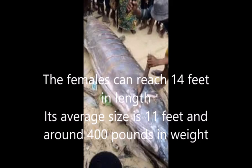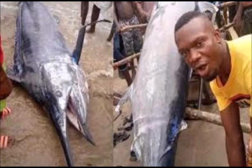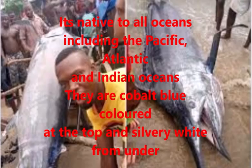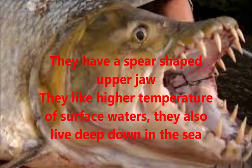The females can reach 14 feet in length. The average size is 11 feet and around 400 pounds in weight. Marlin fish is native to all oceans, including the Pacific Ocean, Atlantic Ocean, and the Indian Ocean. Marlin fish are cobalt blue colored on top and silvery white from underneath. They have a spear-shaped jaw.